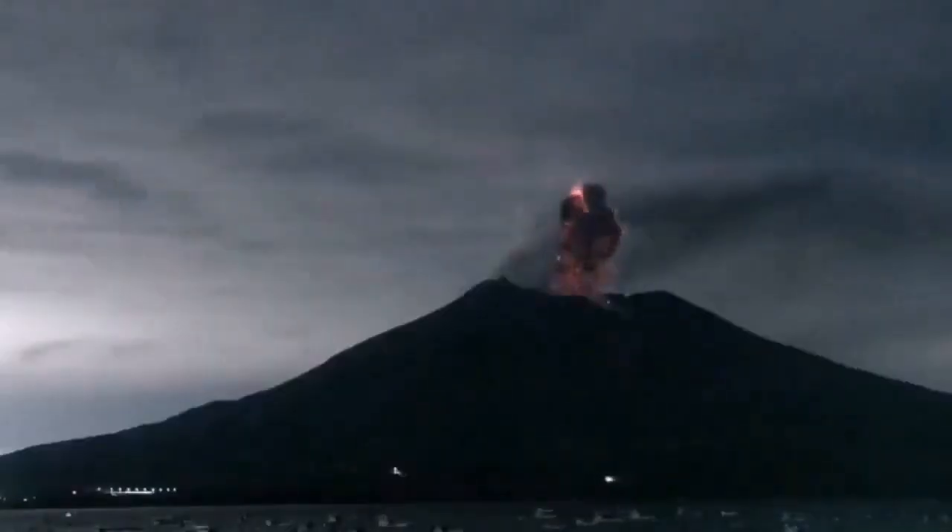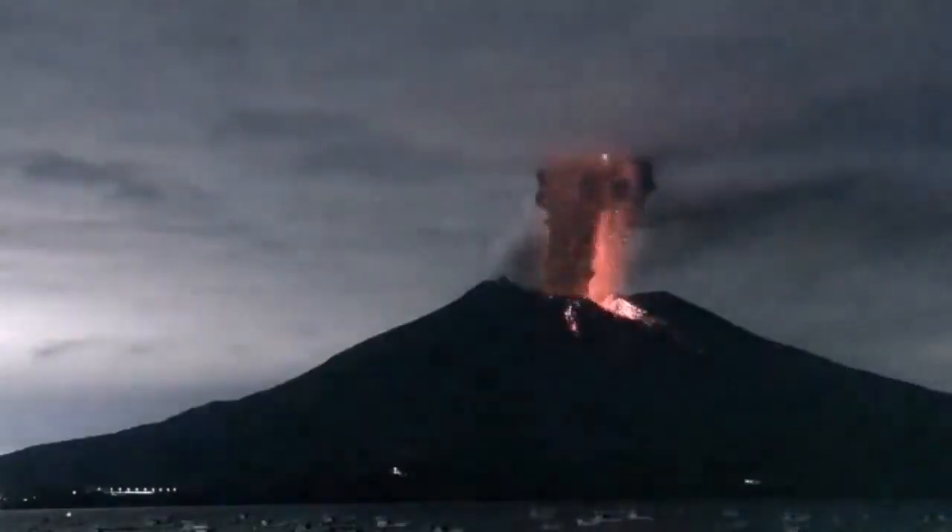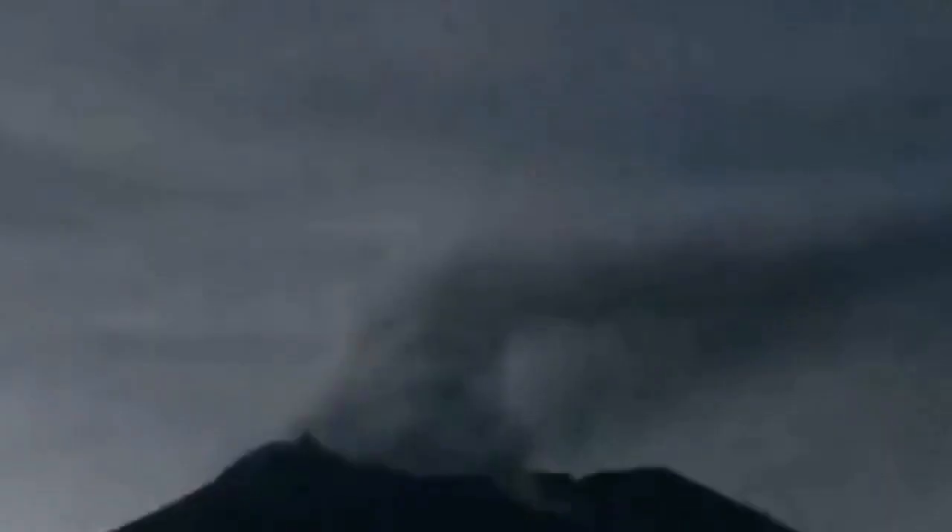This is what it's kind of famous for: its eruptions, including this one, which has a lot of lightning. The ash movement creates static electricity, which creates this beautiful, phenomenal lightning visible around the eruption column.